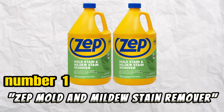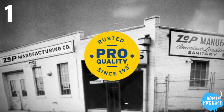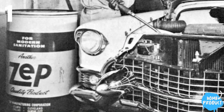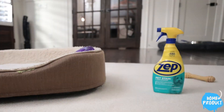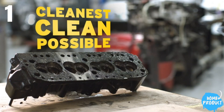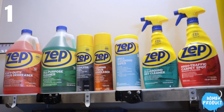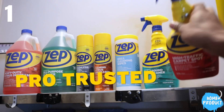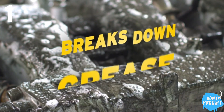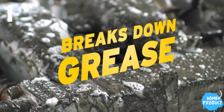Number 1: Zep Mold and Mildew Stain Remover. The Zep Mold and Mildew Stain Remover earns high ratings for its effectiveness at removing stuck-on stains from tile and grout, as well as tackling mold issues. While the scent is strong during application, it dissipates after wiping. This budget-friendly option is versatile, suitable for various surfaces like acrylic, fiberglass, ceramic, porcelain, laminate, and Corian.